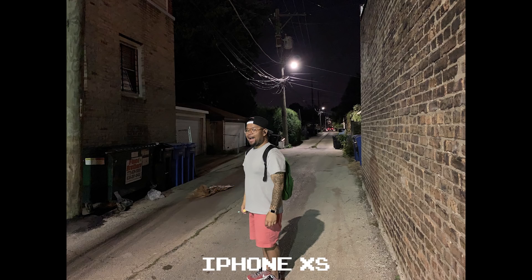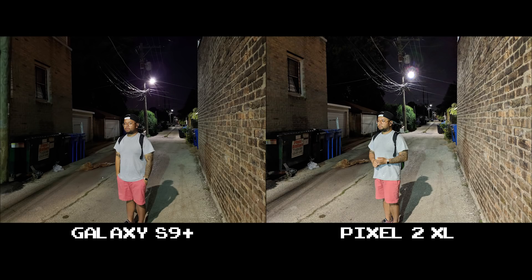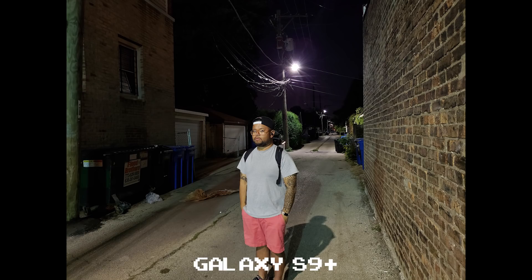The creases were gone. It's some smoothing effect the iPhone XS is doing that's removing shadows, so while it may be more flattering, it's not accurate. The Galaxy S9 Plus and Pixel 2 XL did the best job, but I'm giving it to the S9 Plus for keeping a more natural skin tone.